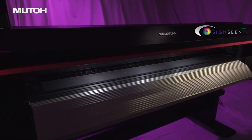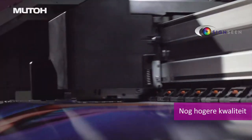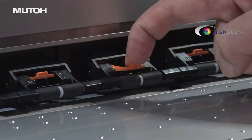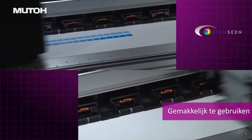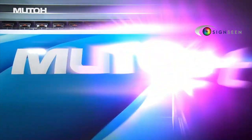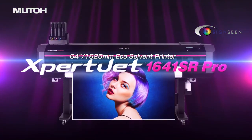The MUTO Expert Jet series pursues the features and user convenience demanded by print professionals, and now has a new model which delivers even higher image quality and productivity. MUTO's traditional technologies and their latest unique technologies create the best balanced model for high image quality and high productivity. MUTO Expert Jet 1641 SR Pro.